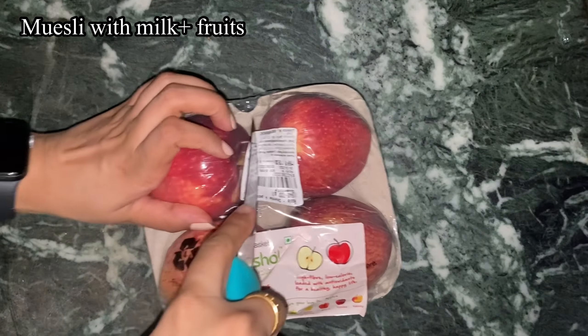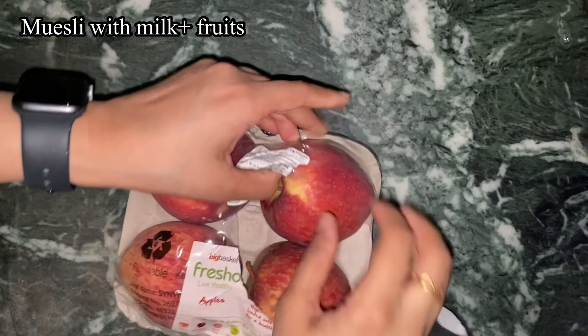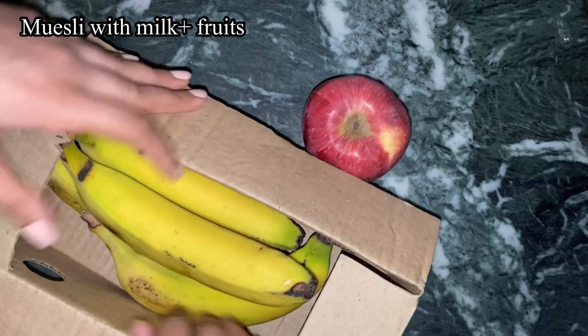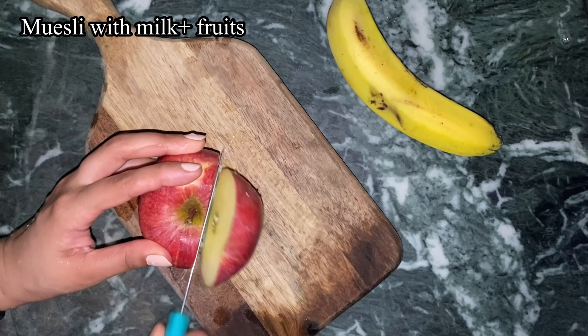For Saturday dinner I had some basic alu bindi sabzi with chapatis, boondi raita, and my favorite onions. I also ended up eating a lot of sweets that day, and Nutty is my favorite OG chocolate — absolutely the best.